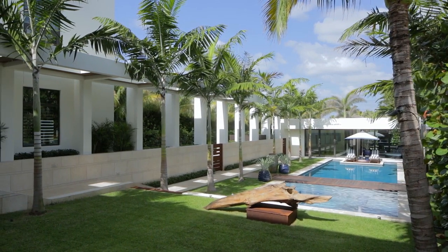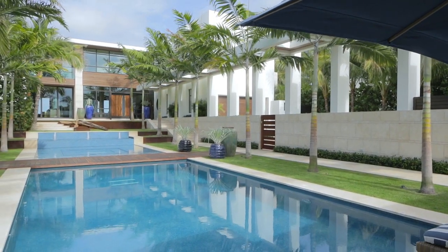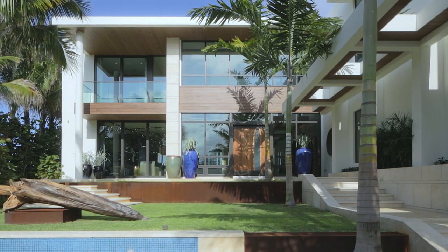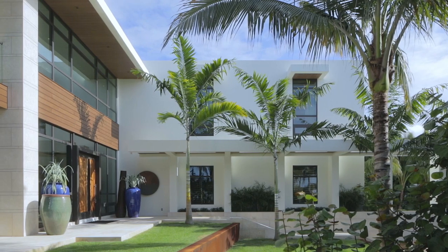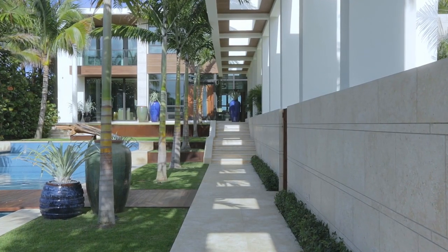The natural elements in this entry sequence and throughout the home are to really create a coastal, contemporary feel. The water is brought to the foyer so that you feel like you're in the ocean as soon as you enter the home. You might be hearing it, you might be feeling the salt air, but you want to know that you're at the ocean as soon as you get there.